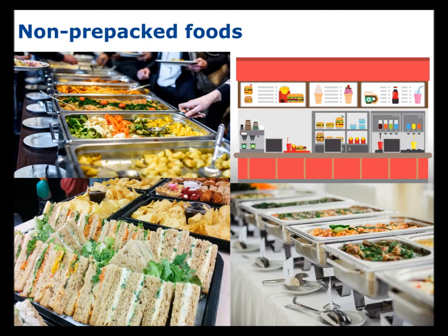The law states that as a minimum, allergen information must be provided in written format at either the point of presentation, the point of sale, or the point of supply. Information can also be provided verbally in addition to written format.